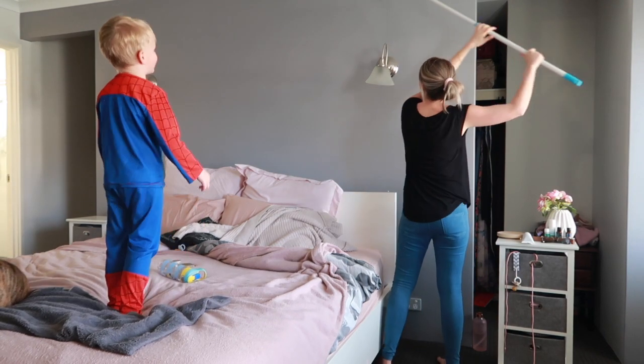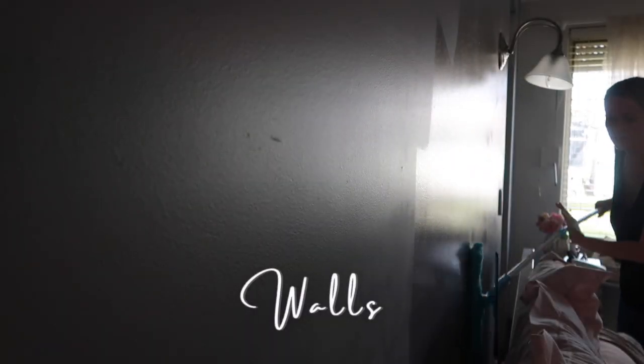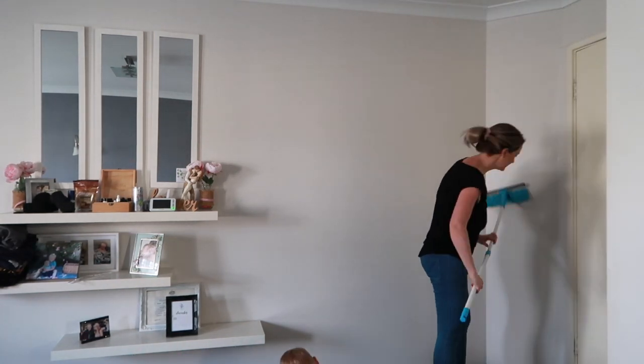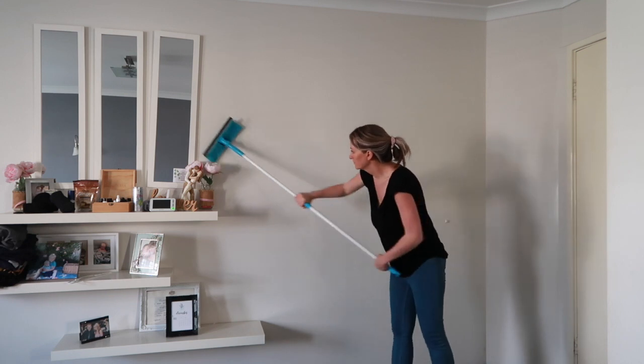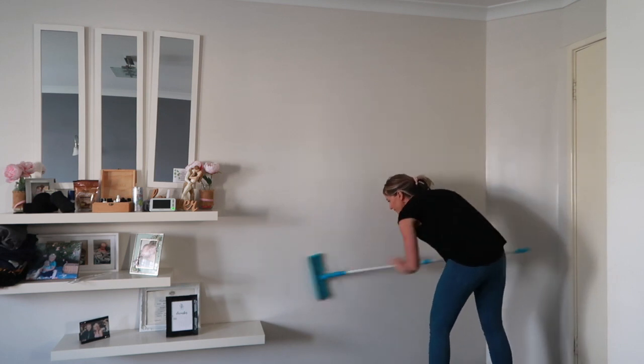Moving on to the biggest part of this room clean — cleaning the walls. This wall was so dusty, but this is so satisfying and I can't believe it's taken me this long to do. I just used this wet mop to get all the dust off the walls, and then if there are any spots that need scrubbing, that's when I get my pink scrub mommy out and get to work.